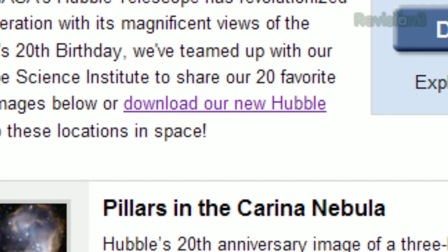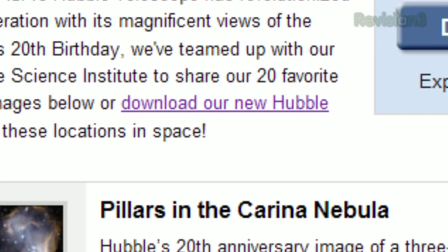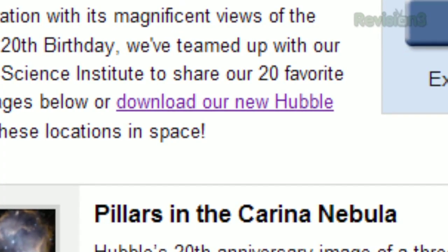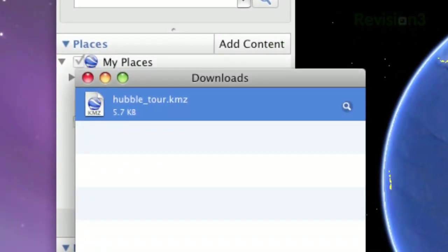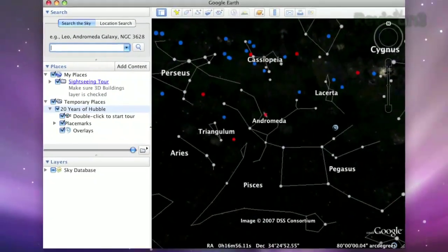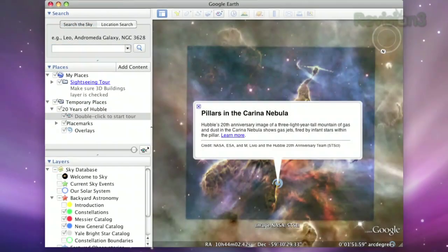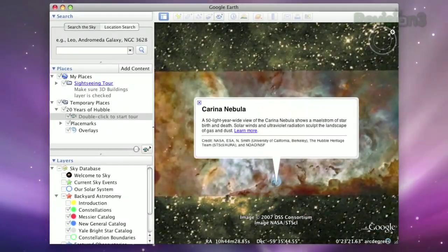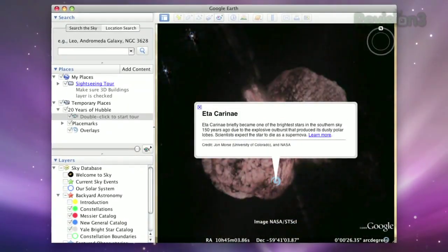But that's not the cool part. On that same page, you can download a Google Earth file to view those images directly in Google Earth. Just install Google Earth if you haven't already, and launch the KMZ file. Google Earth will switch into its sky view, and then you can double click on the sidebar where indicated to start the tour. It will proceed to show you each of those images along with a bit of info about each one.